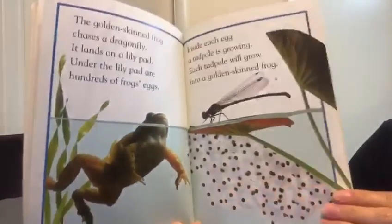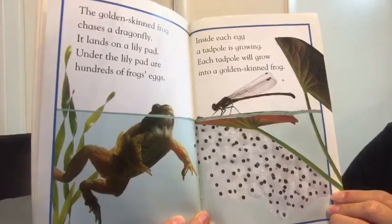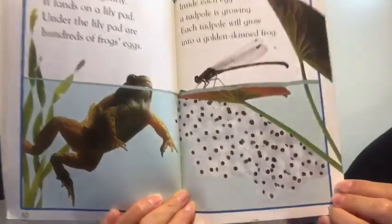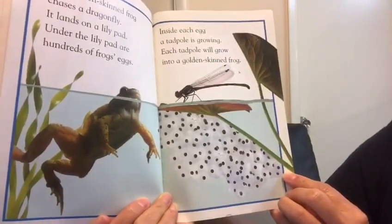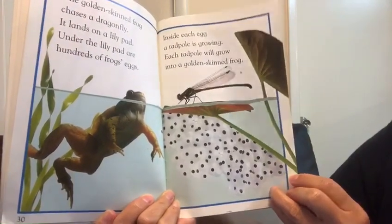The golden skinned frog chases a dragonfly. It lands on a lily pad. Under the lily pad are hundreds of frogs' eggs. You see the eggs? Inside the egg, a tadpole is growing. Each tadpole will grow into a golden skinned frog.